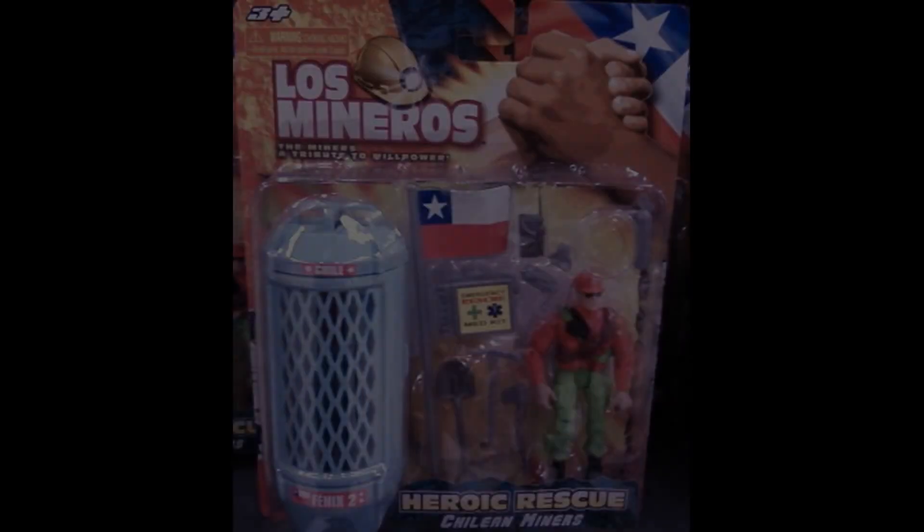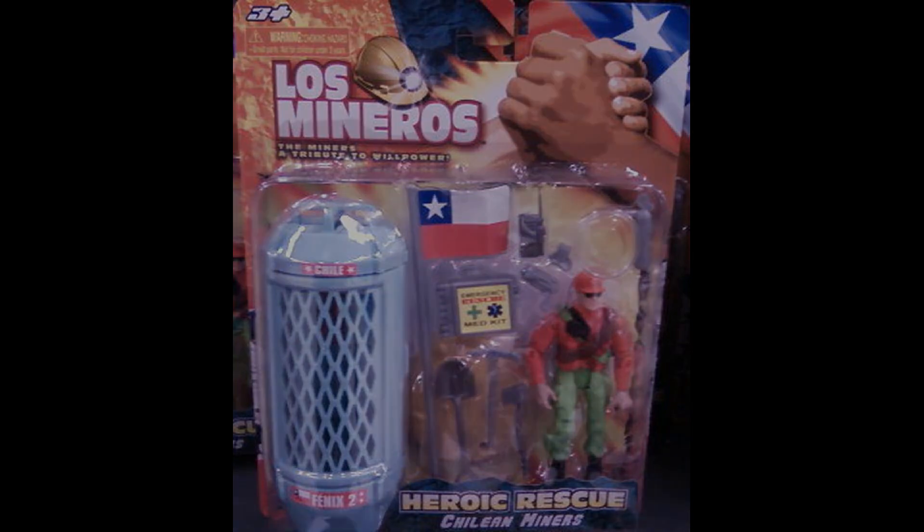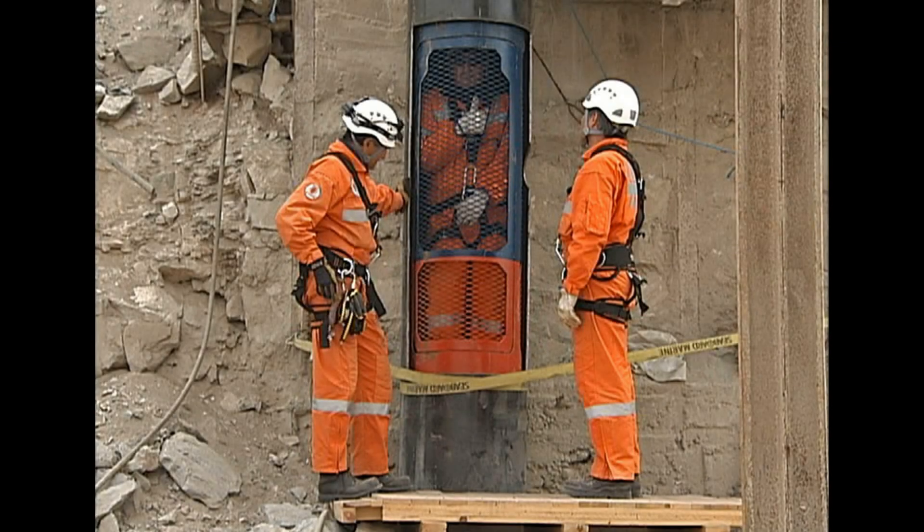The San Jose mine is about 45 kilometers — roughly 28 miles — north of Calapia in northern Chile. The miners were trapped 700 meters, that's 2,300 feet deep, about 5 kilometers, 3 miles from the mine entrance. Following the twists and turns of the main entrance shaft, the mine had a history of instability that led to previous incidents, including one death.